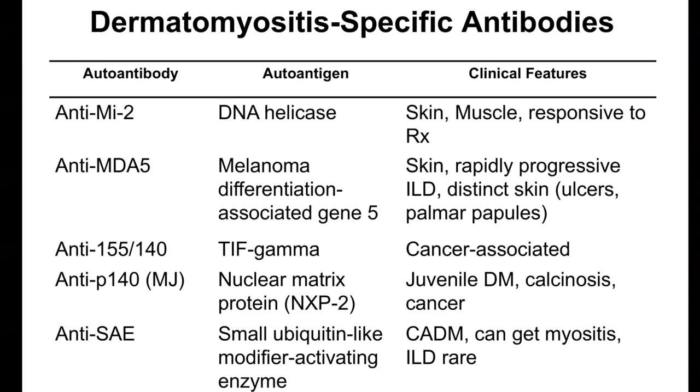Here's a list of different antibodies — there are quite a few of them. These include anti-MI2, anti-MDA5, anti-155-140 (otherwise known as TIF-1-gamma), anti-MJ (which is NXP2), and anti-SAE. Looking at the clinical features associated with these antibodies: people with MI2 might start out with more skin involvement and then get more muscle, but the muscle disease is responsive to treatment. MDA5 can have a variable course, but some people with MDA5 can get rapidly progressive interstitial lung disease and may have ulcers in their skin and papules on their palms — that disease course can be more severe and require more aggressive treatment.